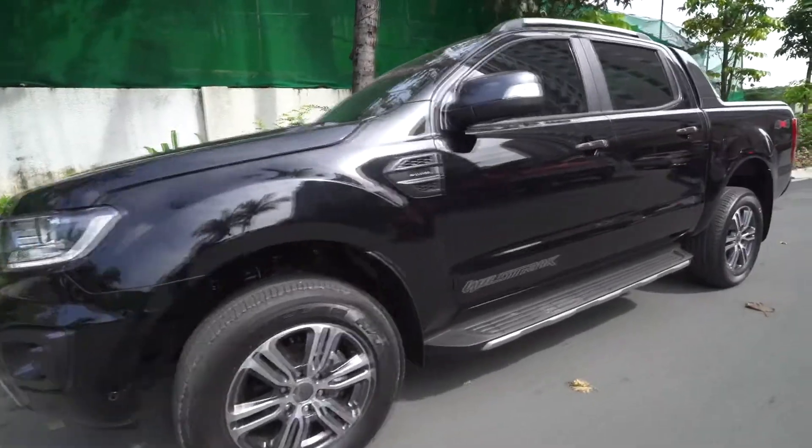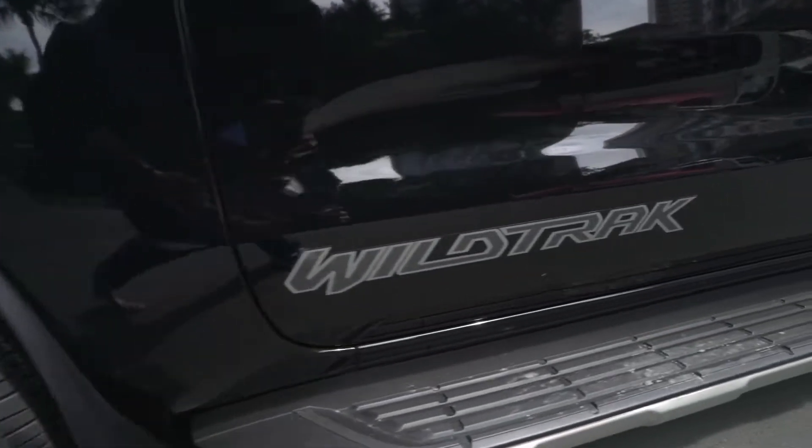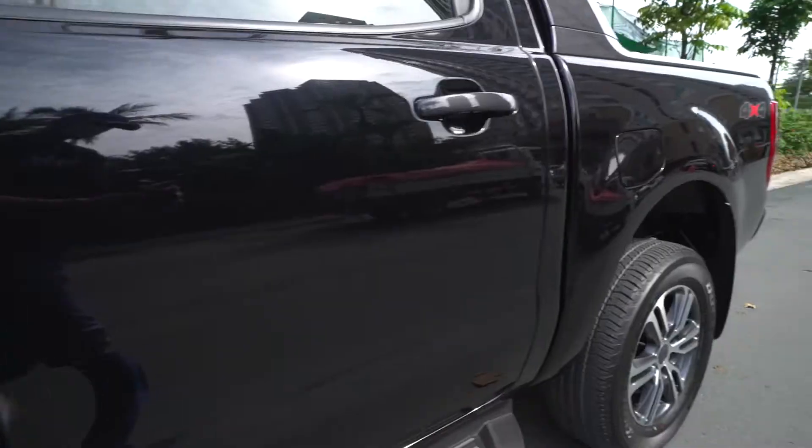Ford BGC and Auto Hub have let me play with this — a Ford Ranger Wildtrak. The Ford Ranger is one of the most popular pickups on the road today. You'll see them everywhere because they're fabulous. This right here is the Wildtrak, one of the top-end, better versions of the Ford Ranger.